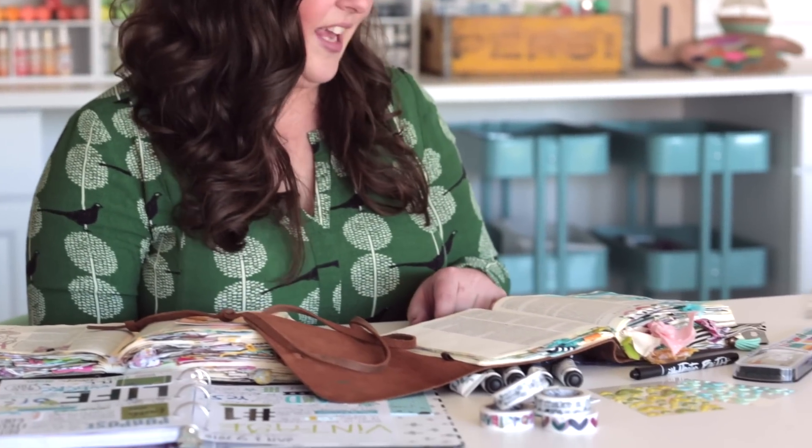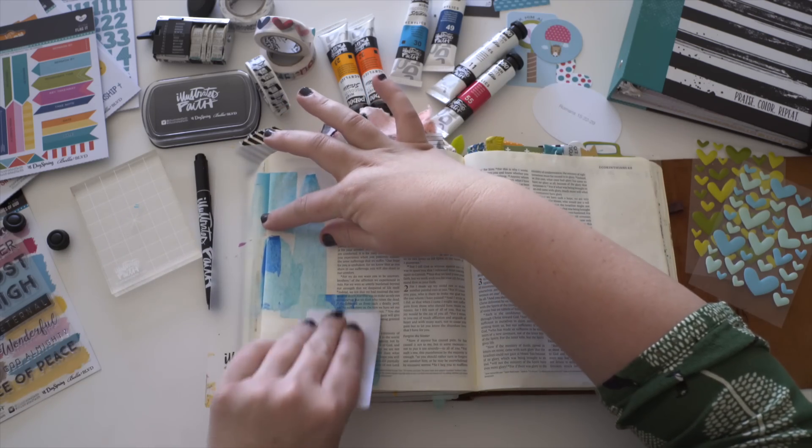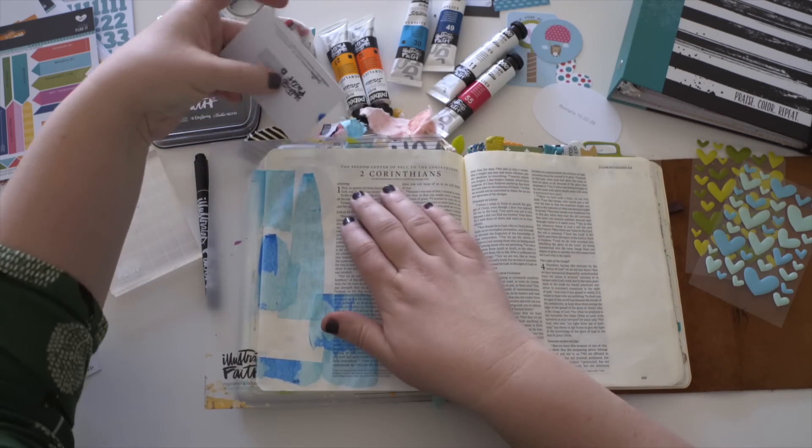When I go to do an entry, one of my favorite things to do is start with adding a little paint. I love to add a pea-sized drop of paint to the Illustrated Faith paint cards and scrape it all over the page.